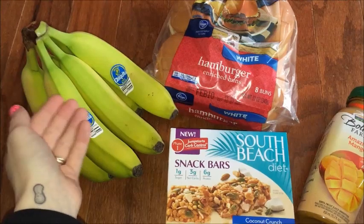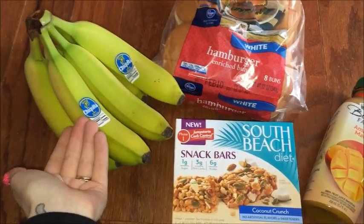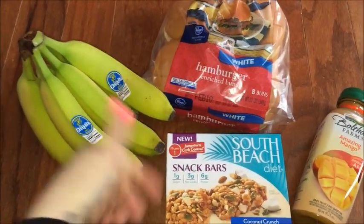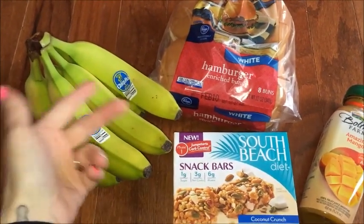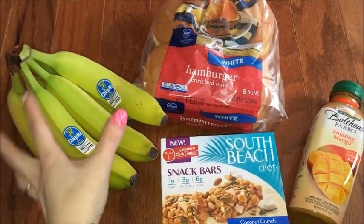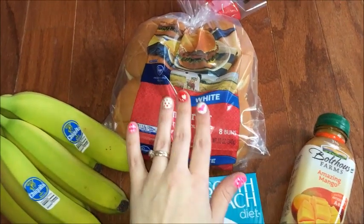The bananas are not on sale, but Checkout 51 is — I always do the bananas for Checkout 51. If you buy two or three bananas, that's literally 25 cents and then you get 25 cents back, so it's free. But I got extra because my son eats so many.